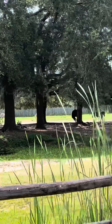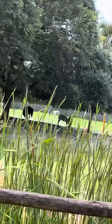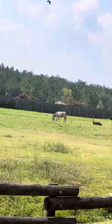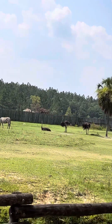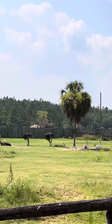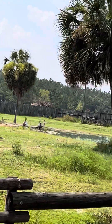Also on your left, wildebeest. Wildebeest migrate up to 1,000 miles in herds that sometimes reach one and a half million. The vibrations are so large they can only be seen from outer space. The small brown gazelle on the right with a black stripe is a Thomson's gazelle, or Tommie for short. Tommies are the smallest of all gazelle species found in Africa, and can run up to 50 miles per hour.